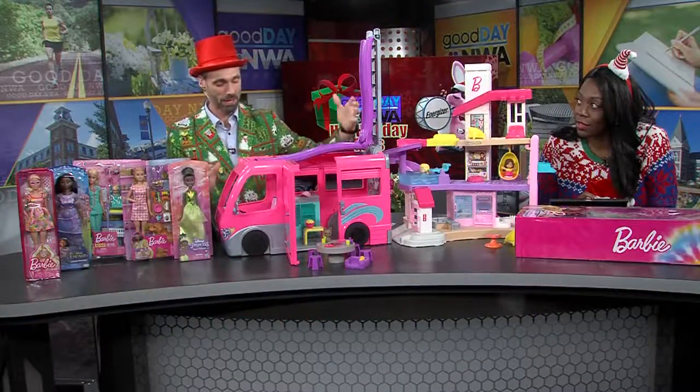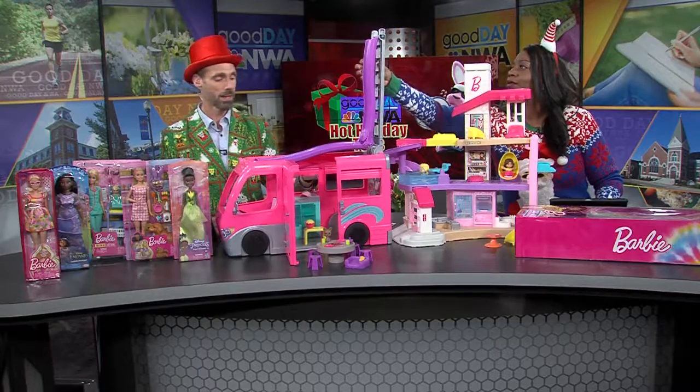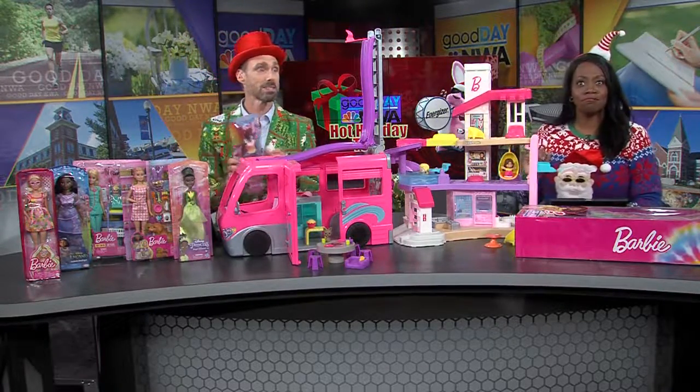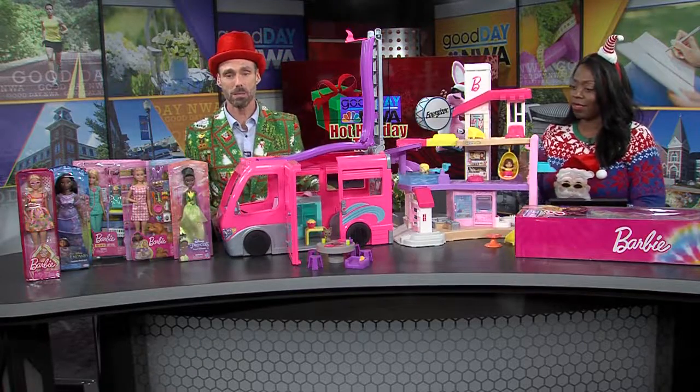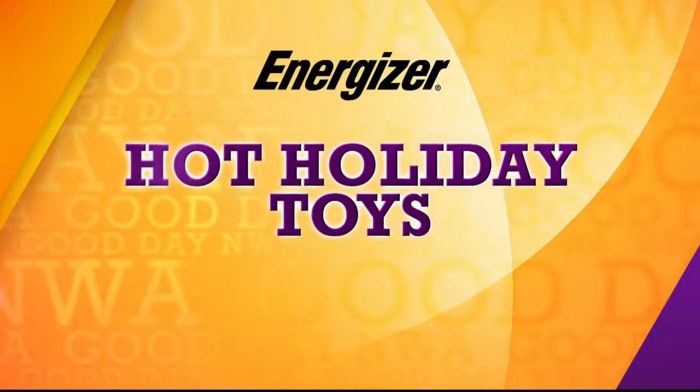Lots of fun to be had for kids three and up. So much fun road tripping with Barbie and having fun with these Barbie dolls as well. And remember, if you need some batteries to power your devices this holiday season, check out Energizer. Thanks to them for sponsoring this segment.